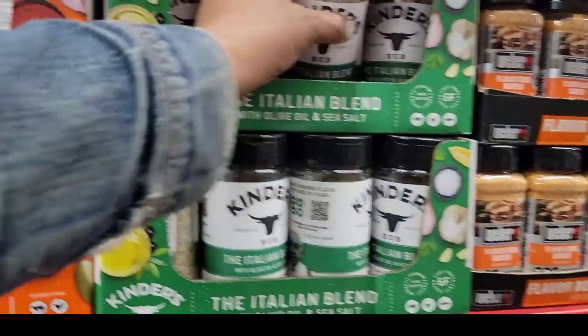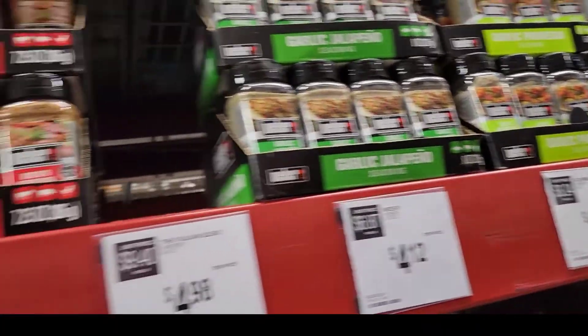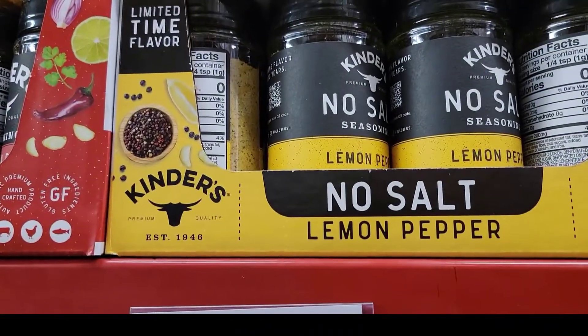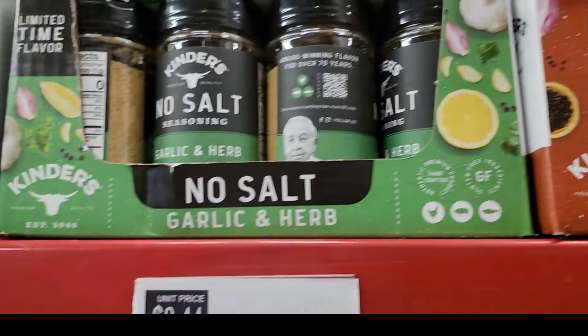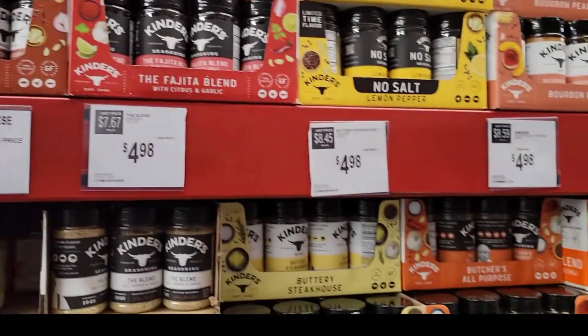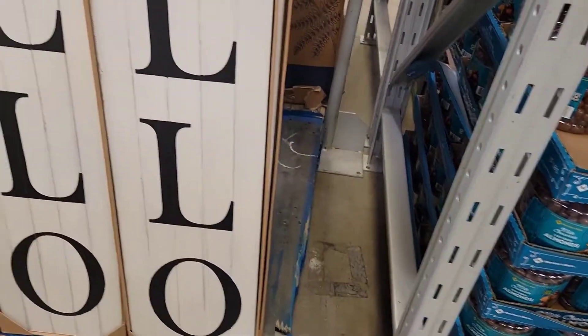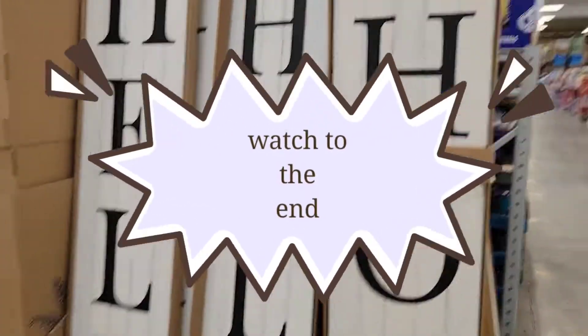I got an Italian blend. Wow, okay, they have tons. I'm gonna start out with one. Bourbon peach, lemon pepper, fajita, molasses, garlic and herb with no salt. I'm definitely amazed at the seasoning selection in Sam's Club.